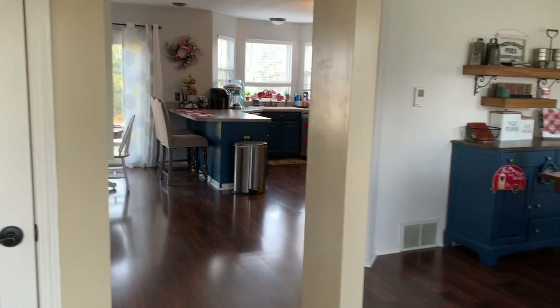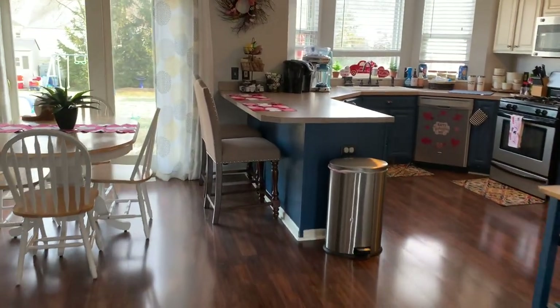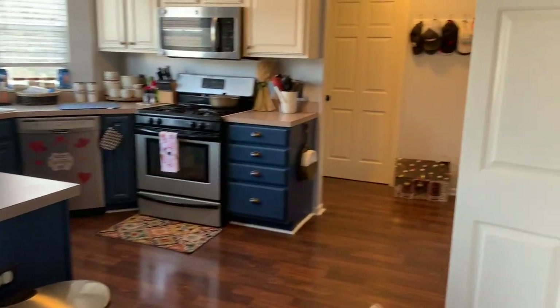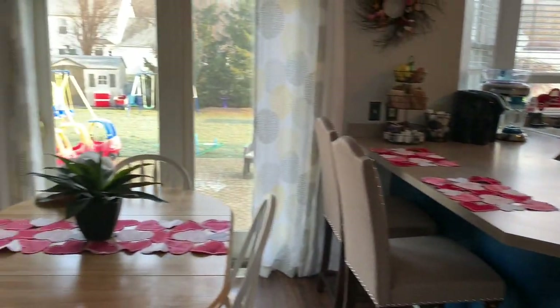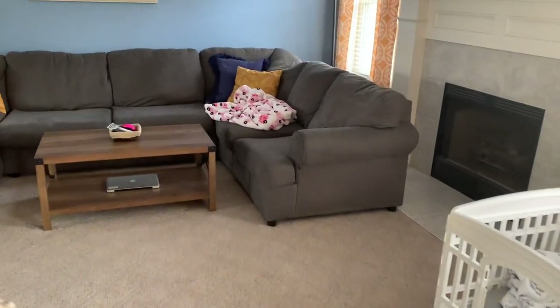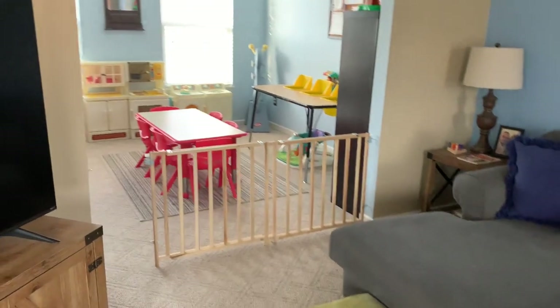Let's get the tour started. My upstairs has a formal dining room, a kitchen, an eat-in kitchen. My laundry room is up here. I do have a small pantry I'll show you. Entrance to my garage. I have a bathroom and then a family room and then the front living room.